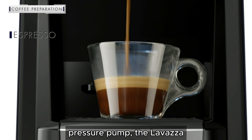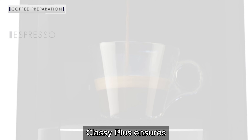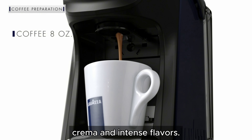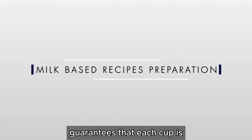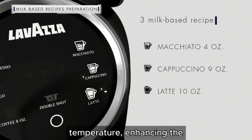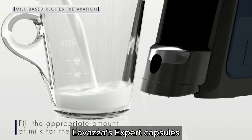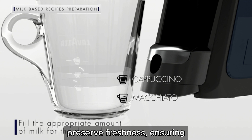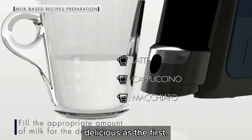Equipped with a high-pressure pump, the Lavazza Classy Plus ensures optimal extraction of coffee, resulting in rich crema and intense flavors. The machine's precise temperature control guarantees that each cup is brewed at the ideal temperature, enhancing the taste and aroma of your coffee. Lavazza's expert capsules are hermetically sealed to preserve freshness, ensuring that every cup is as delicious as the first.